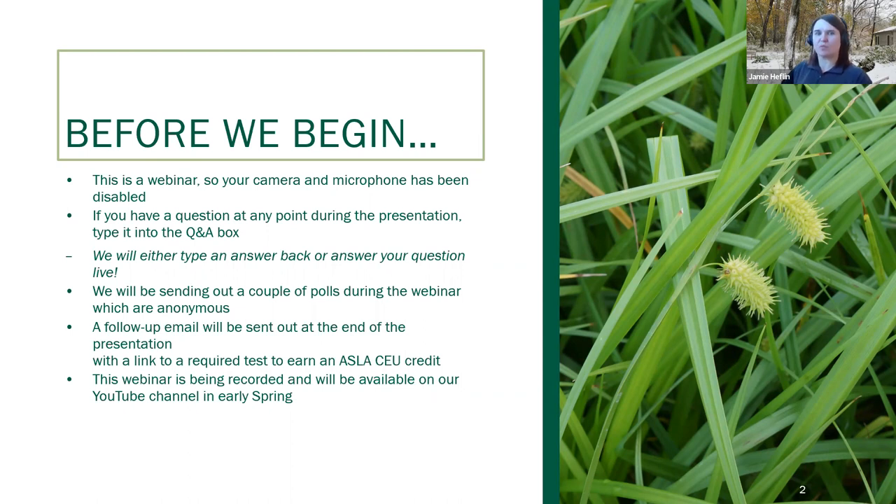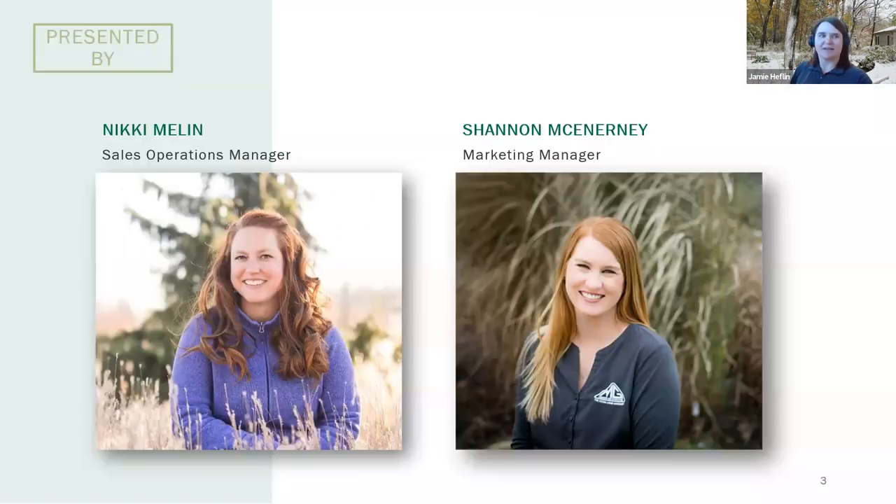And it looks like most of you are in that one to five range, with a few of you having used six or more. Our presenters for today's webinar are Sales and Operations Manager Nikki Moline, and Marketing Manager Shannon McInerney. Nikki has been an integral part of the Midwest team since 2008. She has a passion for native plants, which she enjoys sharing as the main curator of content for the Natural Garden Natives' Instagram account. And Shannon has been with Midwest since 2014.